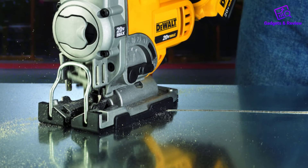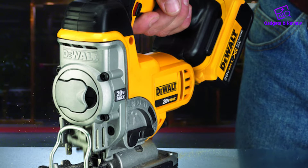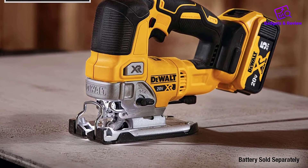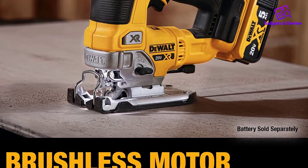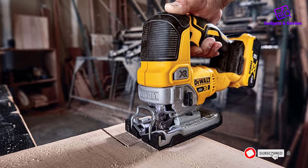The max speed of 3,200 strokes per minute was fast enough to blast through wood when set to the max orbital setting, though we did experience some splintering in tests. That somewhat lower speed and vibration, along with the comfy grip, helped stave off hand fatigue. We liked the excellent blade visibility, especially when cutting at 45 degrees, and the blower feature that kept sawdust away from the blade.